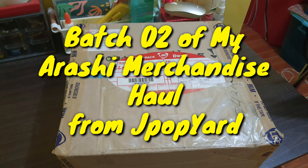Hello everyone, welcome back to my channel for another unboxing video! This time we are going to unbox batch 2 of my Arashi merchandise haul from one of my favorite online shops, JPop Yard. For all your JPop merchandise needs, don't hesitate to message Atipow and Atipam on their Facebook account — we will put their Facebook account in the description box.